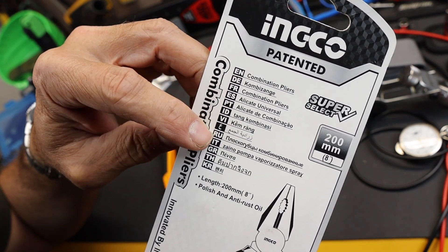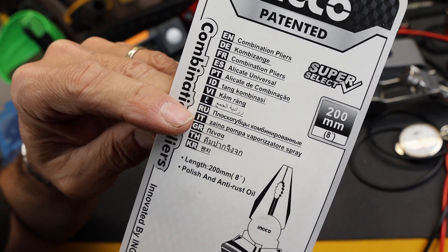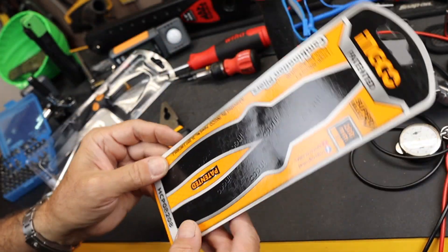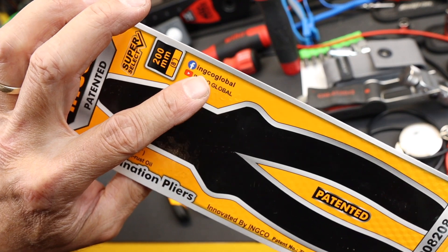And Russian, and Italian, and Greek, and whatever that is. It's obviously multinational. I should have looked those things up. But you can see right here, they've got a global presence.